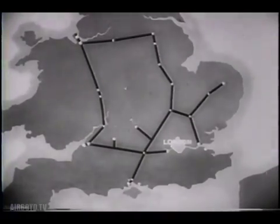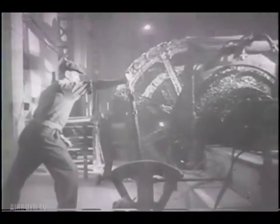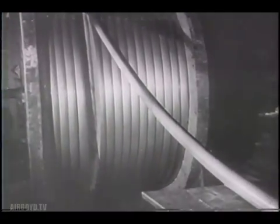To begin with, the pipeline ran from Liverpool to the Channel Coast. But when the invasion was planned, it was realized something far larger was necessary if fuel was to arrive on the continent swiftly enough and in sufficient quantities.